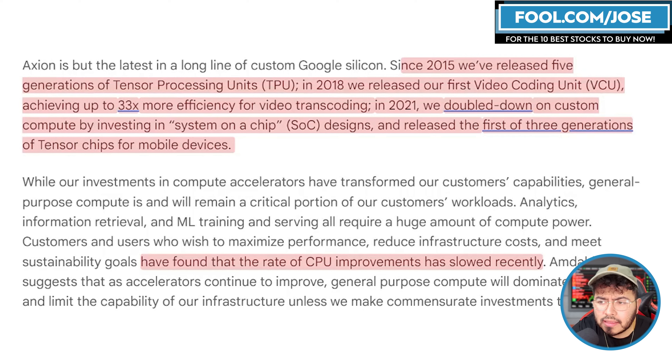This is somewhat bearish for CPU companies, but this is not the first time Google has entered the semiconductor space. They really started in 2015 when they built their first tensor processing unit, and we are now in the fifth generation of the TPU. The TPU is more of an AI accelerator. They also released their first video coding unit in 2018, which they use for video transcoding — important for a company that deals with YouTube. And in 2021, they doubled down on custom system-on-a-chip solutions with their first of three generations of tensor chips for mobile devices. Google is really becoming a pretty great semiconductor designer.